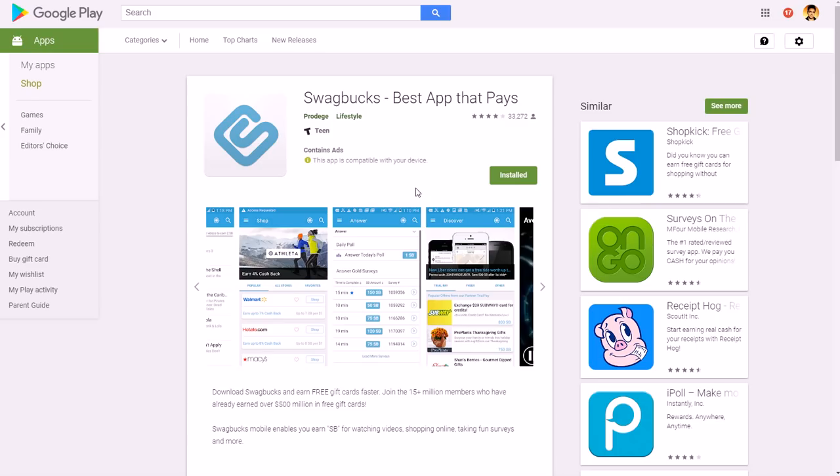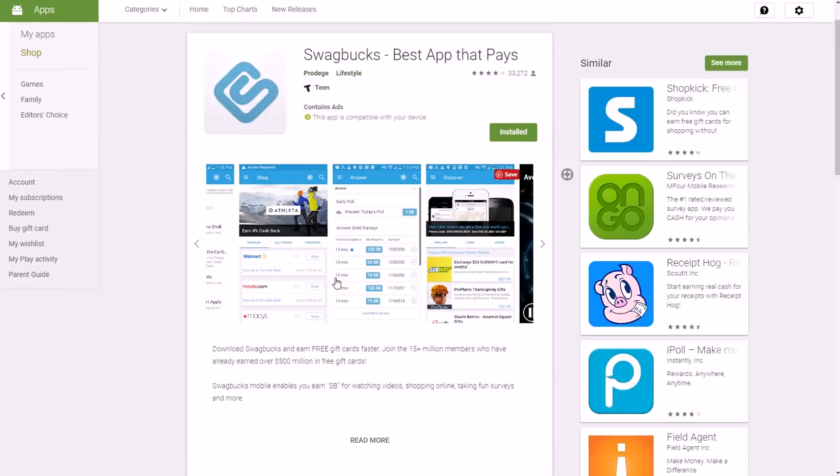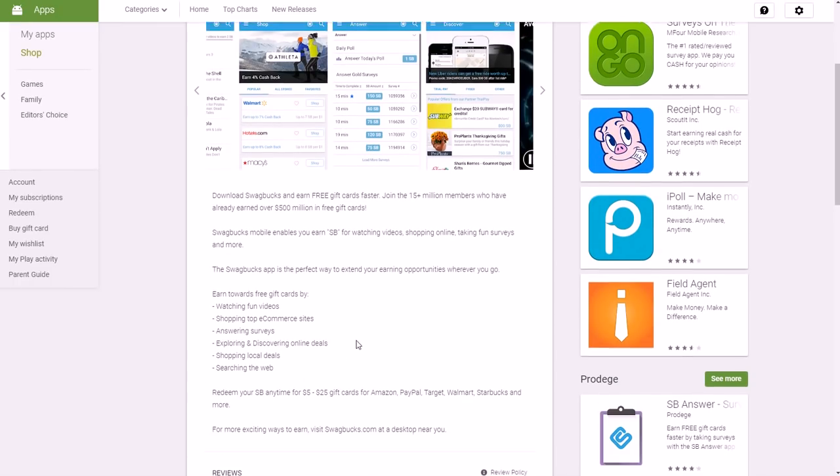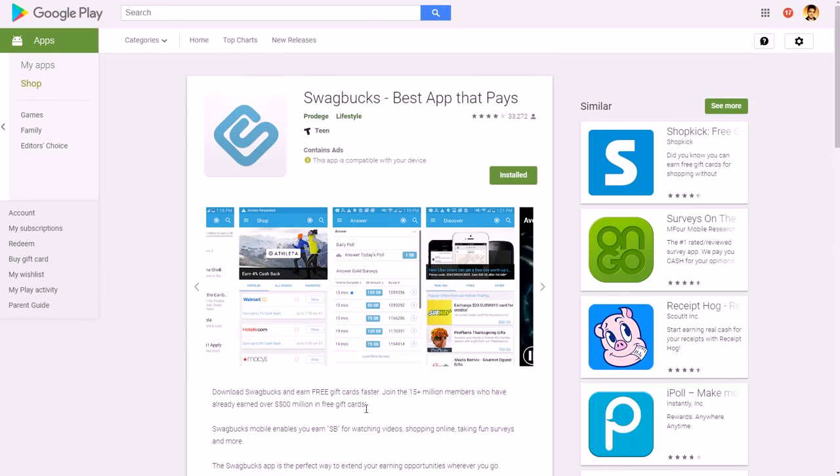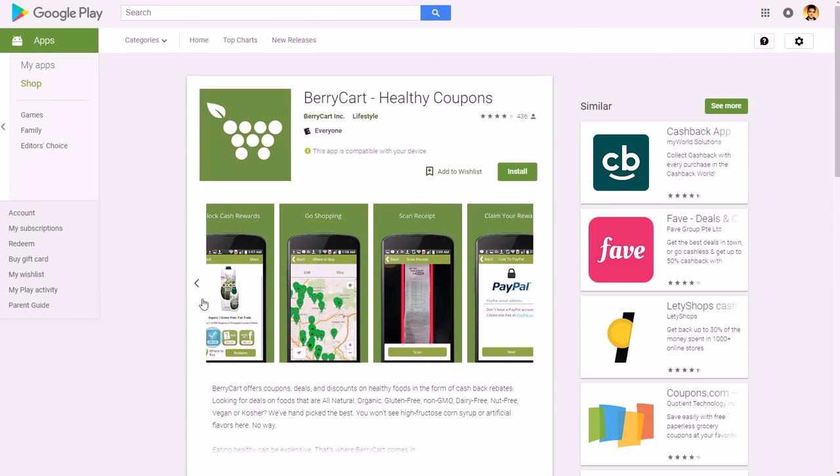Swagbucks is very highly rated at just under four stars out of five and is available for both Apple and Android devices — in the past it wasn't on Apple but now it is. PayPal is one of the main ways you get paid. Ways to make money include videos, shopping online, surveys, deals, and searching the web. They also have a referral program where Swagbucks pays you a percentage of what the people you refer earn.